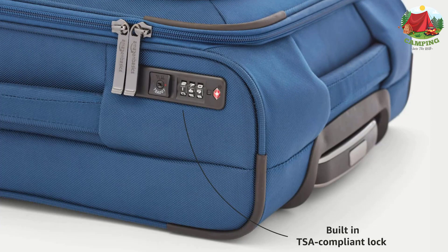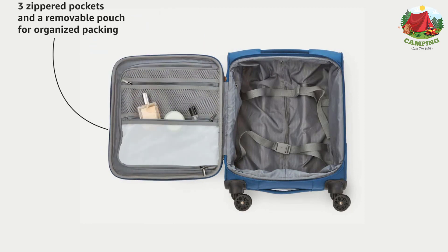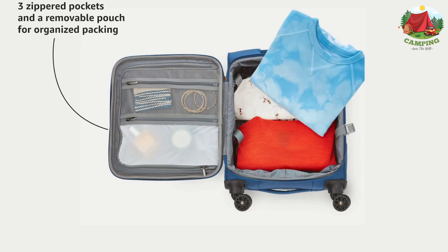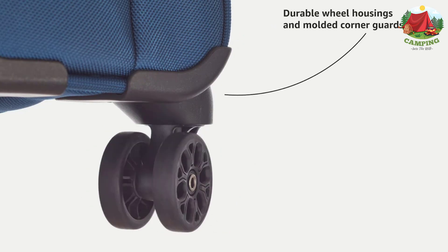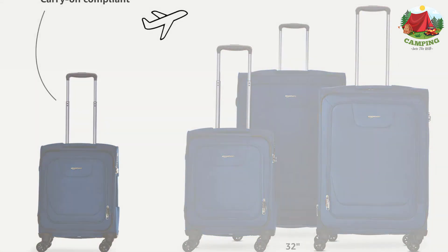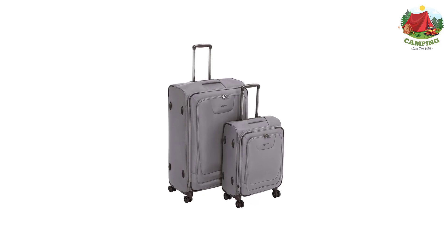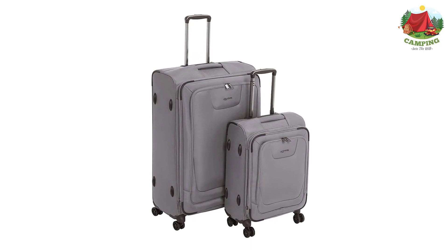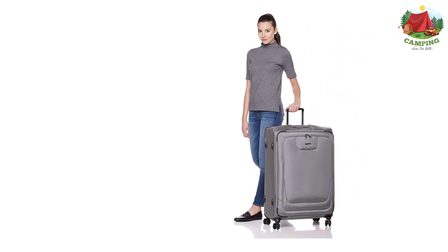Includes a 23-inch carry-on and 32-inch suitcase with a built-in TSA lock for added security. Each has four double-wheeled spinners and a sturdy telescoping handle for comfortable rolling and easy maneuverability. Strategically placed support stabilizers help prevent tipping. Protective design features include crash guard wheel housings, a skid guard, and molded corner guards. Outer dimensions: 15.7 x 9 x 23.2 inches and 20.6 x 12.2 x 32.2 inches. Interior dimensions: 14.5 x 7.8 x 19.2 inches and 19.6 x 10.6 x 28.3 inches.